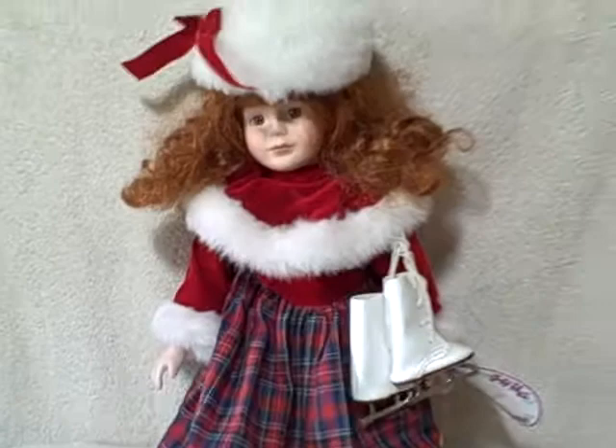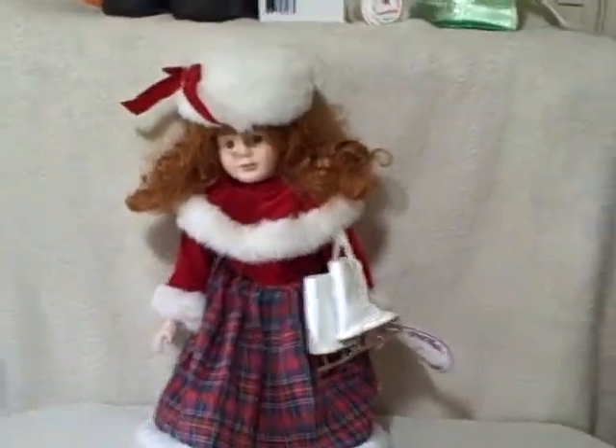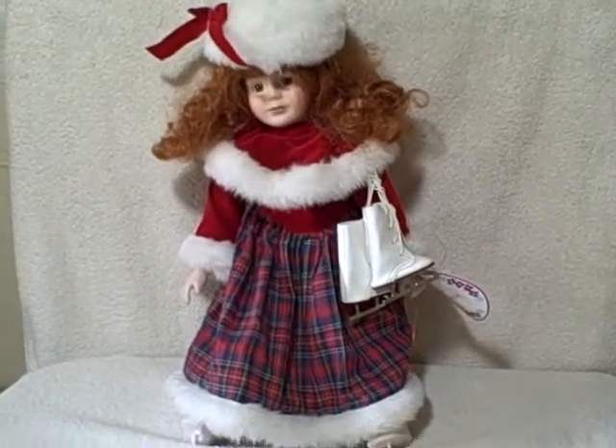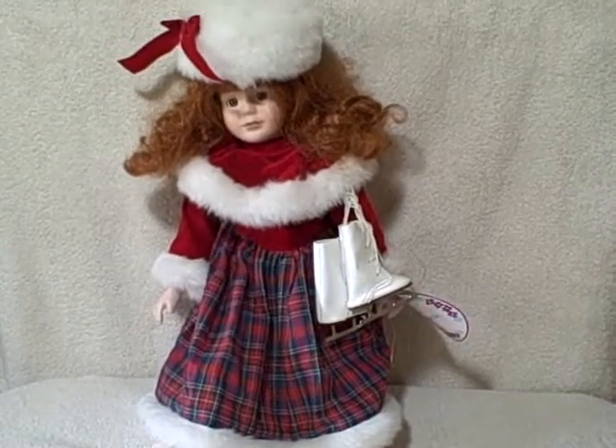Just what you see here is what you're going to receive. Real nice shape, very collectible porcelain doll. It's about 15 inches tall and in real good shape. Thank you.